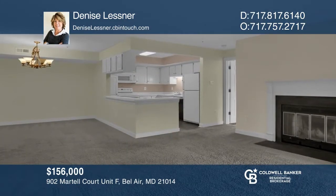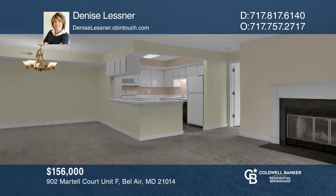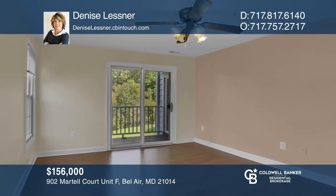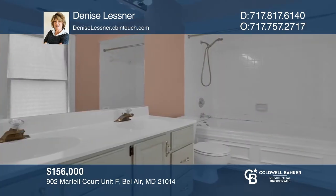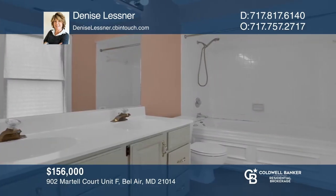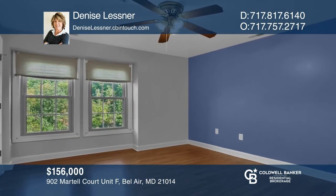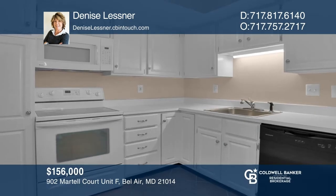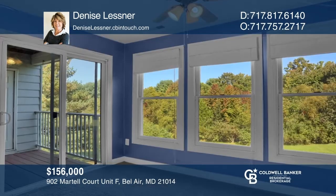Enjoy your morning coffee on your private balcony overlooking a serene wooded area, and spend winter by a roaring fire. The main bedroom boasts a slider to the balcony, walk-in closet, and private full bath. The condo fee includes exterior maintenance, trash, snow removal, lawn care, sewage, and water. Ready to invest in your future? Take the first step by calling Denise Lessner today.